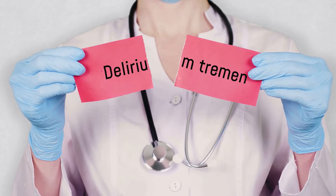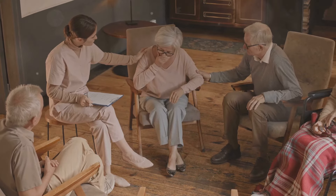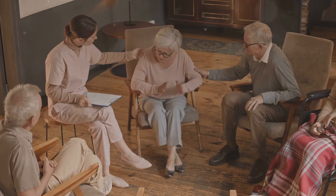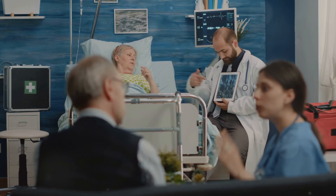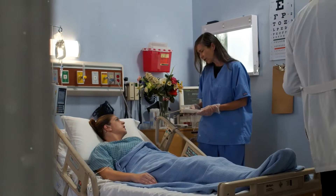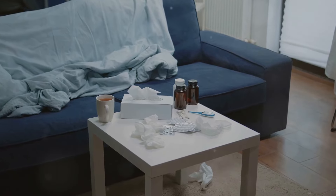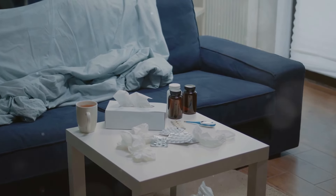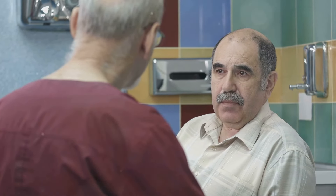While anyone can experience delirium, certain factors increase the risk. These include older age, as seniors are more vulnerable, especially those with pre-existing cognitive impairment. Underlying health conditions like dementia, heart disease, or diabetes increase the risk. Hospitalization, where the unfamiliar environment and medical procedures can contribute to delirium, is also a factor. Medications that affect the brain can increase susceptibility, and substance use — like alcohol or drug withdrawal — can trigger delirium tremens. It's important to be aware of these risk factors and take preventive measures when possible.